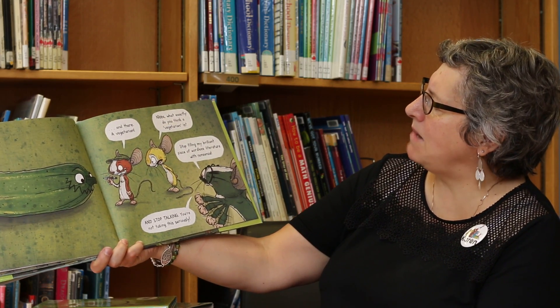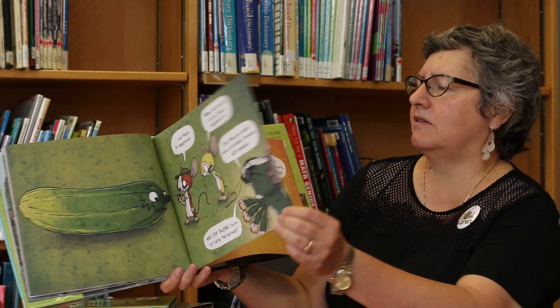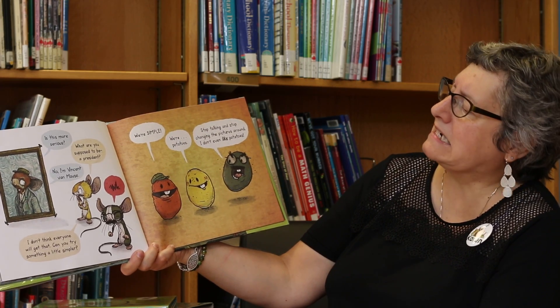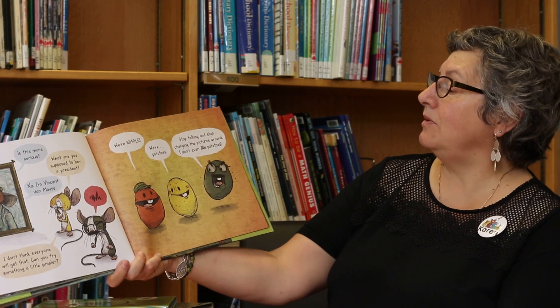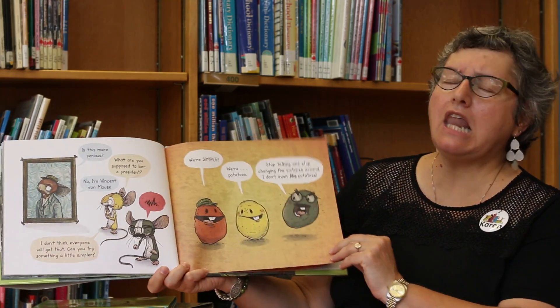Stop filling my brilliant piece of wordless literature with nonsense. And stop talking. You're not taking this seriously. Is this more serious? What are you supposed to be, a president? No, I'm Vincent Van Moose. I don't think anyone will get that. Can you try something a little simpler? We're simple. We're potatoes. Stop talking and changing the pictures around. I don't even like potatoes.